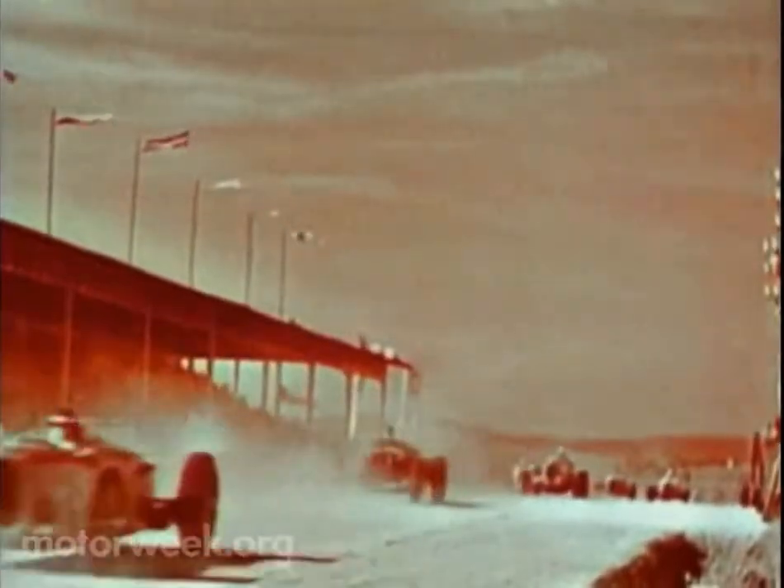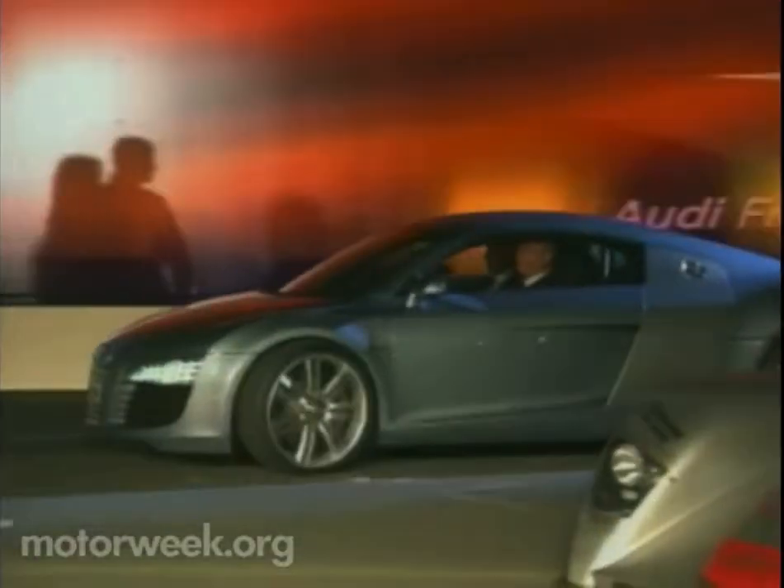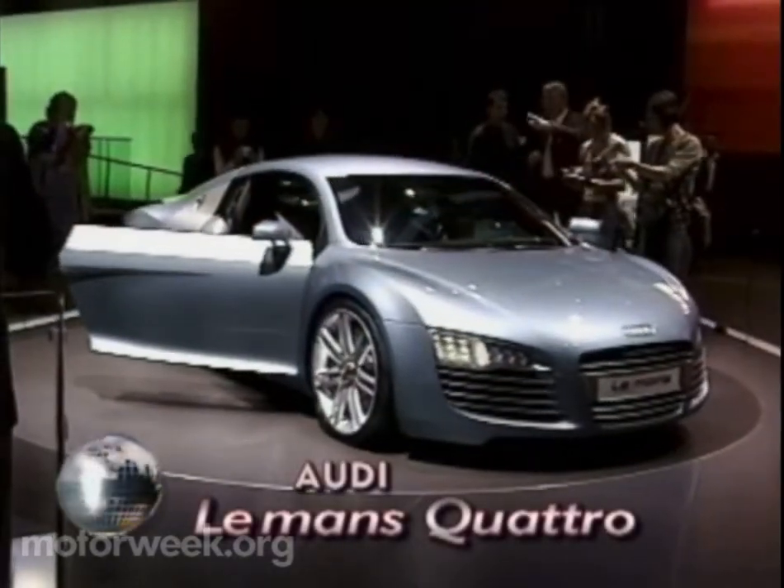Germany's largest automaker, Volkswagen, got things off to a racy start with a bold concept, the Audi Le Mans Quattro. Built with help from another VW division, Lamborghini, the Le Mans is a clear view of future Audi Coupe styling.